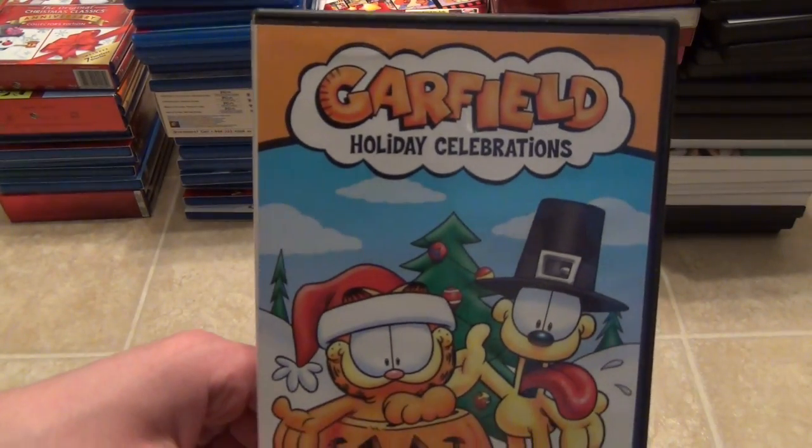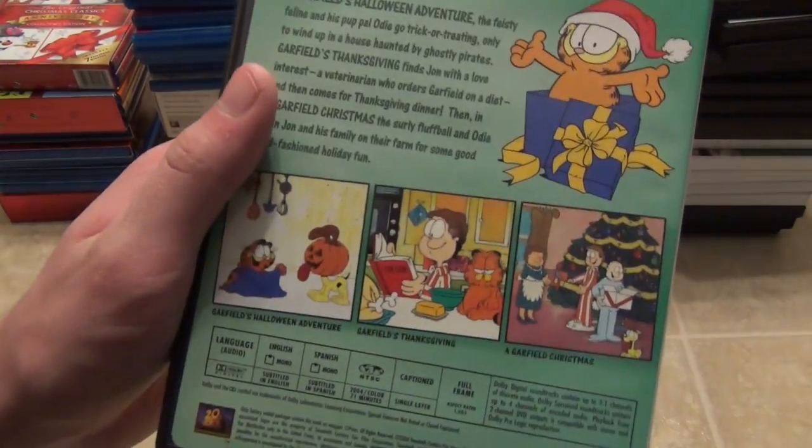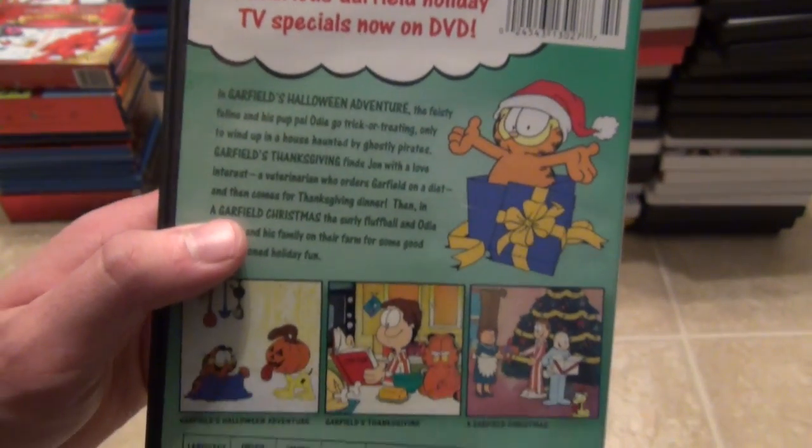Next we move on to the DVDs. First is the Garfield Holiday Celebrations DVD with three specials: Halloween, Thanksgiving, and of course Christmas. That's a pretty cool release.